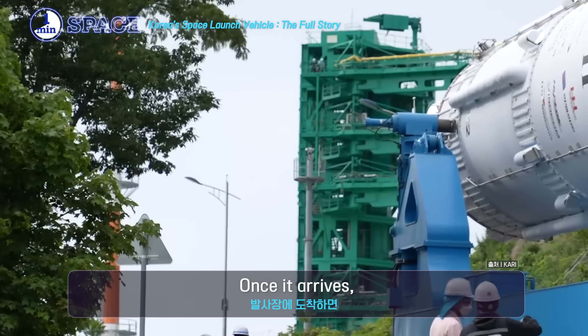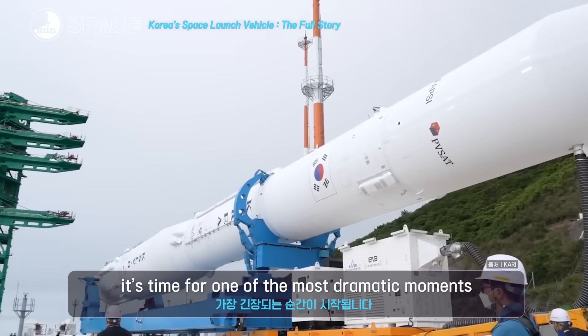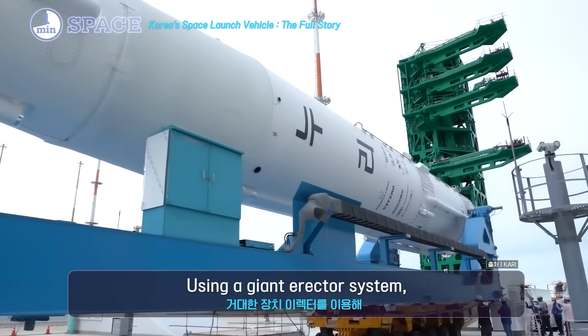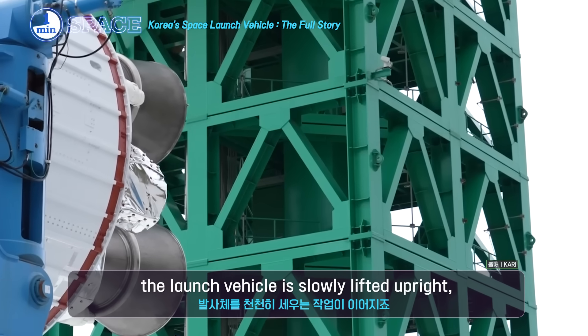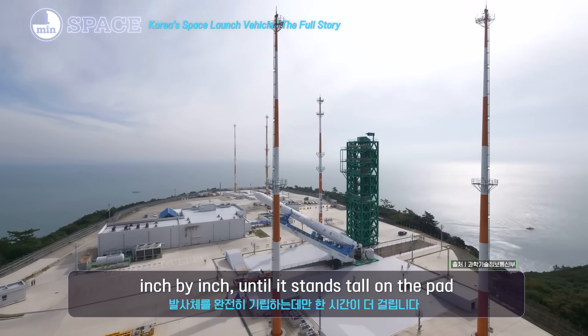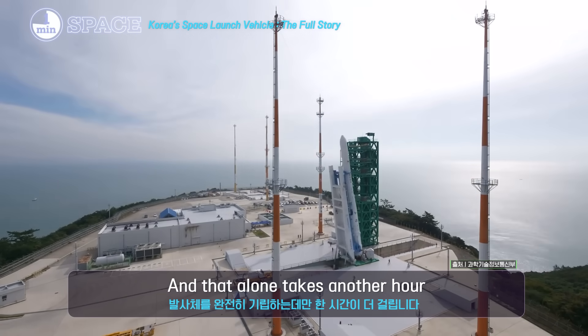Once it arrives, it's time for one of the most dramatic moments in the process. Using a giant erector system, the rocket is slowly lifted upright, inch by inch, until it stands tall on the pad. And that alone takes another hour.